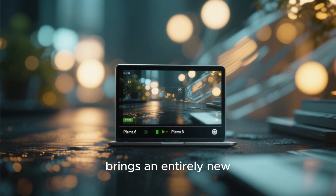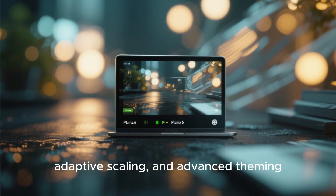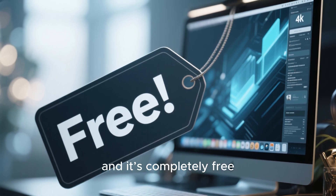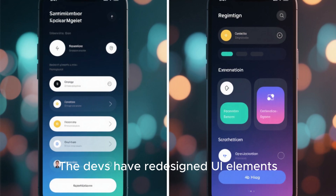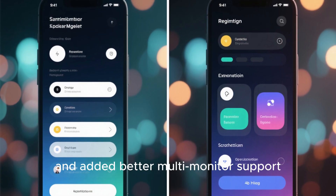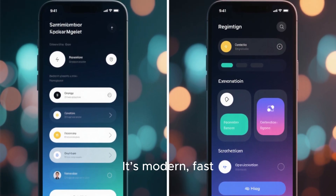KDE Plasma 6, for instance, brings an entirely new Wayland experience with buttery smooth animations, adaptive scaling, and advanced theming. It feels premium, and it's completely free. Then there's GNOME 47, focusing on simplicity and elegance. The devs have redesigned UI elements, improved animations, and added better multi-monitor support. It's modern, fast, and clean — no unnecessary clutter.